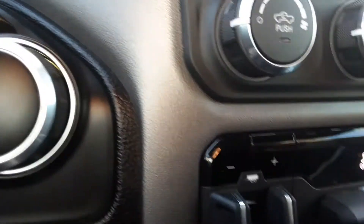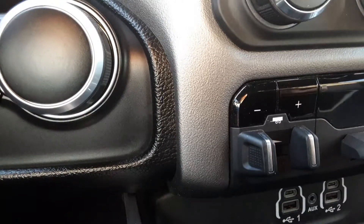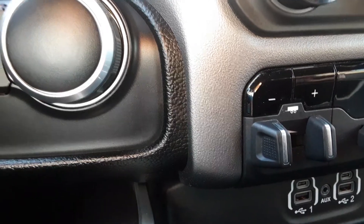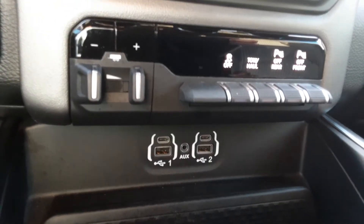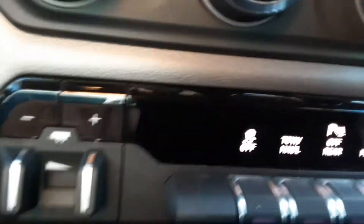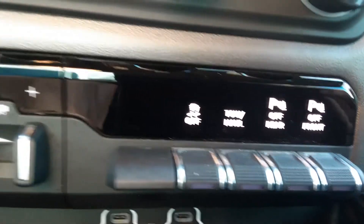Over here it does have the trailer towing package. Here's your trailer brake control. And by the way, this is important — this will pull quite a bit. It's got the 392 rear gear, so that's very helpful if you're going to be towing anything. It's got the 5.7 Hemi and then the 392 rear. Settings for towing and hauling. So you have parking assist front and rear — that's also very helpful.